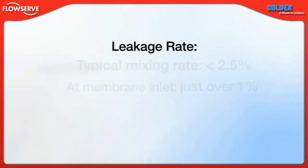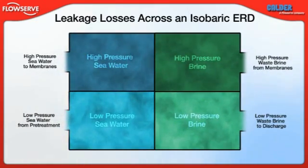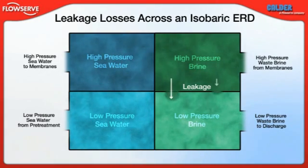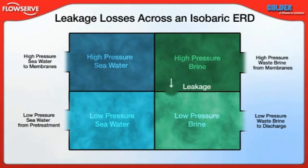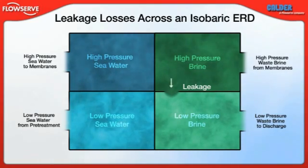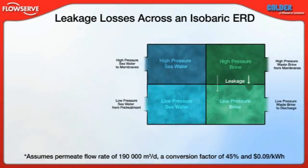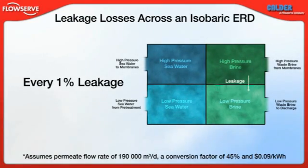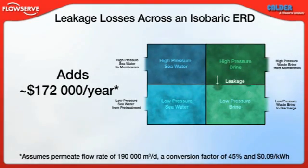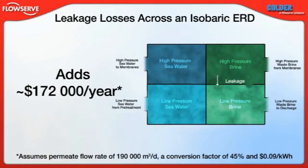The DWIR's leakage rate is also very low — less than 0.4% of the incoming high pressure brine flow. Sometimes called lubrication flow, leakage refers to the direct discharge of high pressure brine. The net effect of lubrication flow is a reduction in the amount of high pressure brine from which energy can be extracted. To compensate, the high pressure feed pump must produce higher flow, consuming additional power. Using the same example of 190,000 cubic meters per day and 9 cents per kilowatt, every 1% leakage over an isobaric ERD adds about $172,000 USD to the operating cost. With its low mixing and leakage rates, the DWIR provides plant owners and operators high recovery rates while minimizing operating costs.